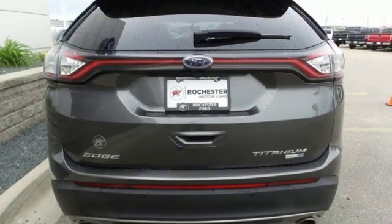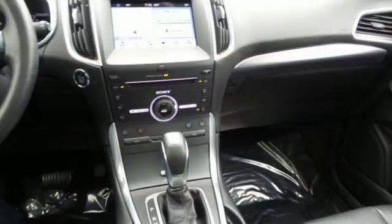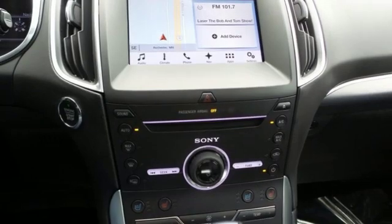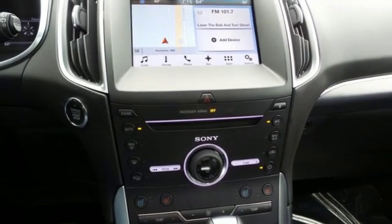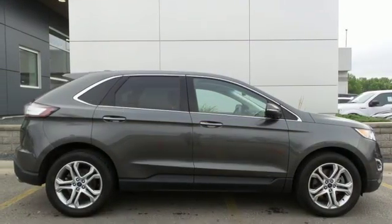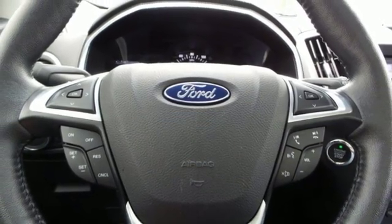Streaming audio, power heated mirrors, heated and ventilated leather bucket seats, configurable instrument gauges, doors and push-button start proximity key, dual zone climate control, intercooled turbo inline four-cylinder engine, hands-free liftgate, gas pressurized shocks, and automatic transmission.